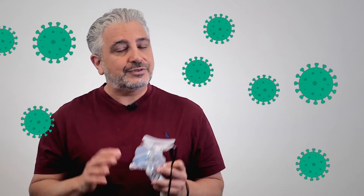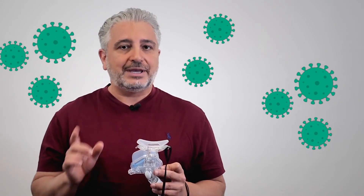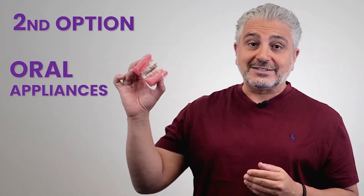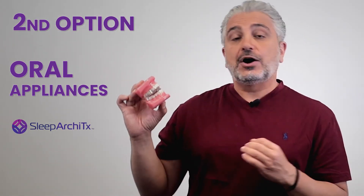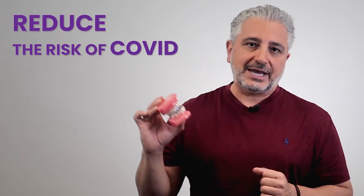Also, given the current time with viruses going around, you could actually be infecting your bed partner should you have that issue. The second option is oral appliances designed by Sleep Architects. They are uniquely customized for each patient, they're comfortable, and most importantly, reduce the risk of passing COVID.